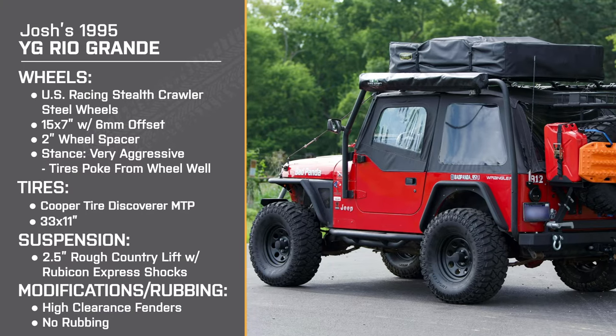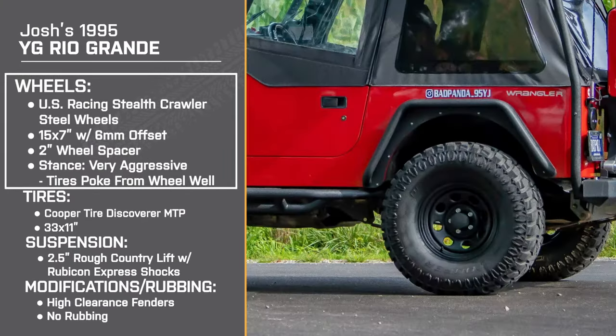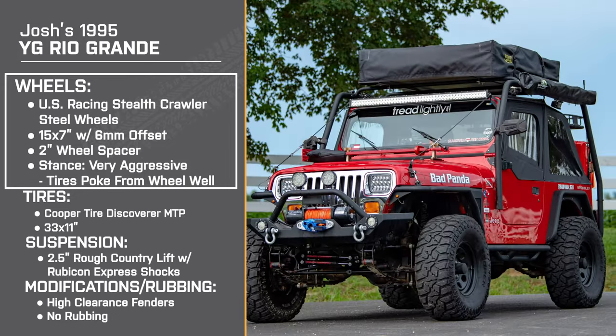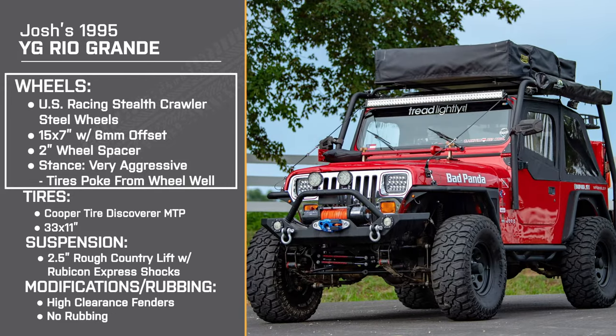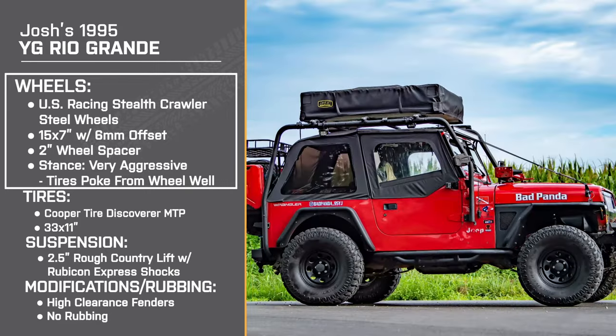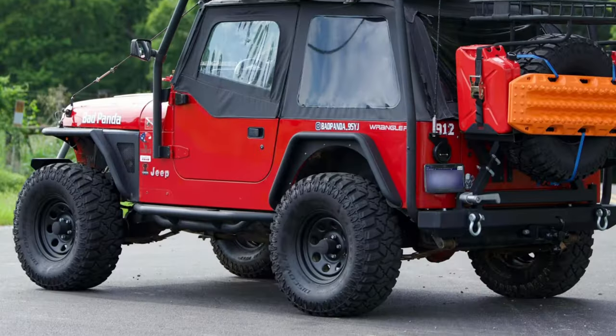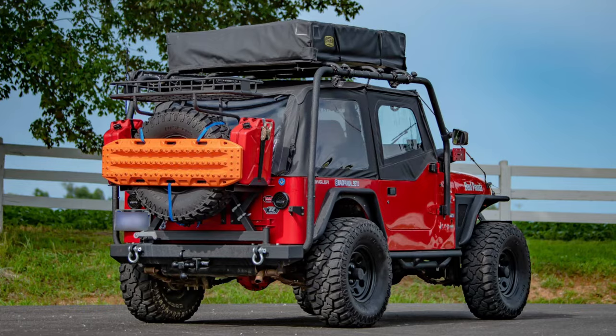Starting off with the wheels, Josh has the 15 by 7-inch US Racing Stealth Crawler steel wheels with a positive 6-millimeter offset. Can you tell me why you chose these wheels specifically? I went to a few different Jeep meetups and met a lot of people once I bought it and got big into the community. I saw a lot of nice wheels out there. I've had no complaints with them. The offset was a little bit more than I'd anticipated, so I put a spacer on the inside with some Loctite and the right amount of torque. They were great all the way around.